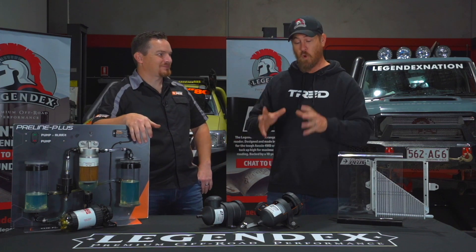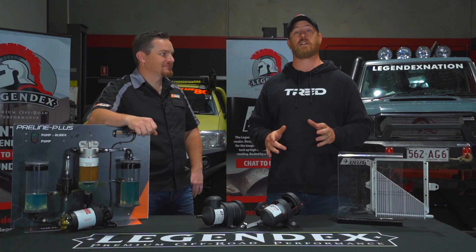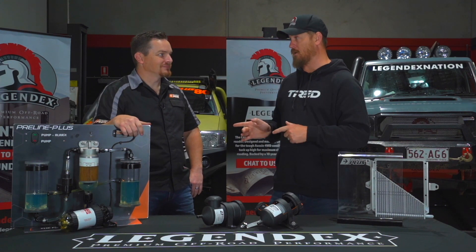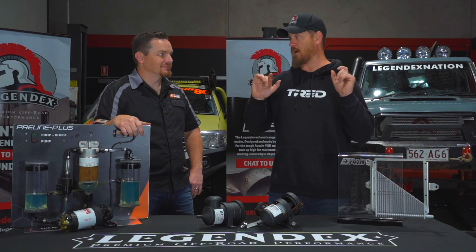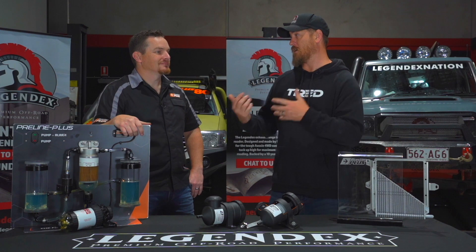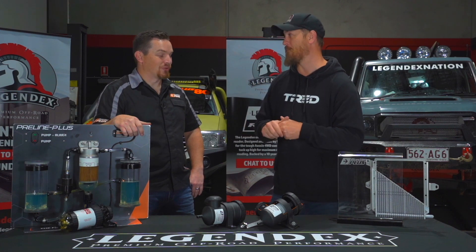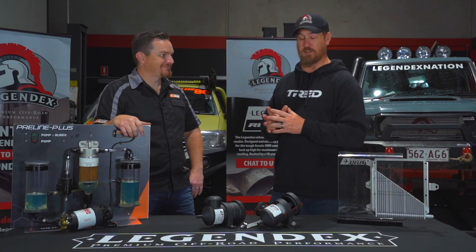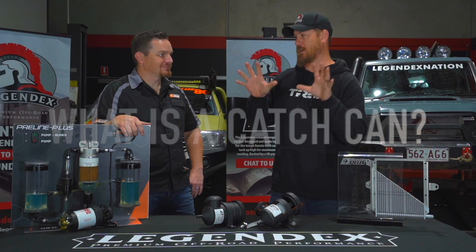I'm going to jump into what they are, how they work, why you need one. I know enough about them to know I need to bring an expert along. You've got Jeremy Long from Directional Plus, guys. So I want to know, what is a catch can?